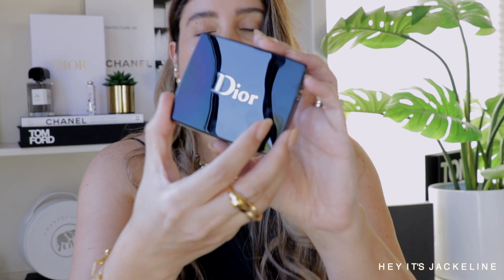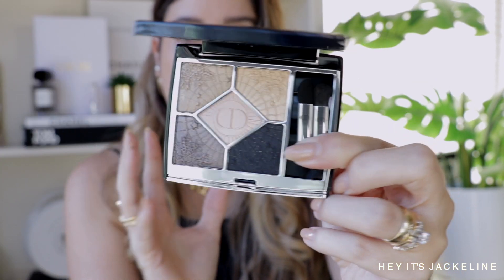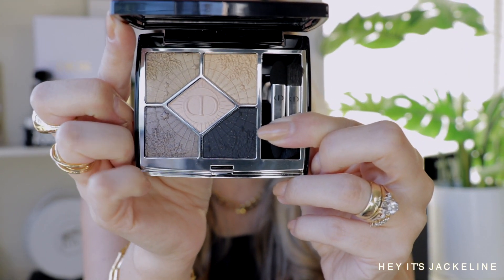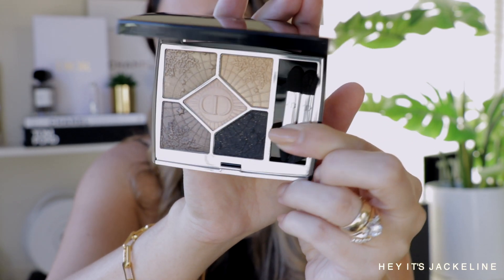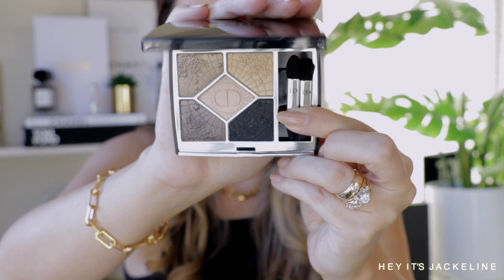Here we are at the Dior Holiday 2022 Collection — I'm so excited. Honestly, for the first sneak peeks I was like this collection doesn't look its best, but then I saw images of the actual products and oh my gosh. Let's start first with Cosmic Eyes 359 — this is the eyeshadow queen with a toppy cool-tone gold shade. In general it's a cool-tone palette, and this year everything is centered around galaxy — the stars, the universe — that's what it is.